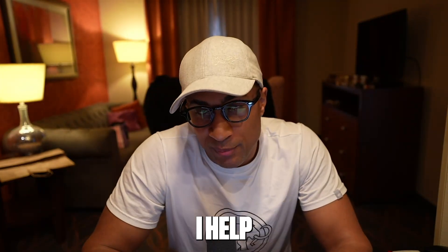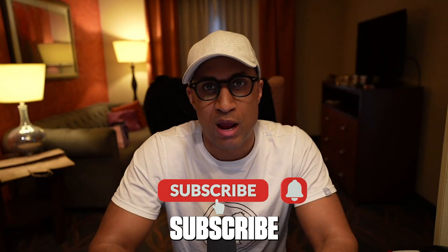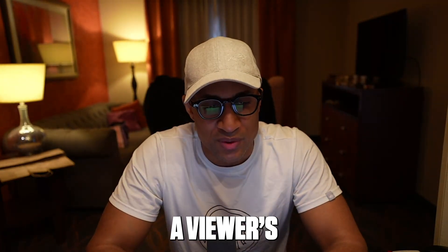Hey everybody, Josh here. Welcome back to the channel. I help people get jobs in IT and cybersecurity, so definitely subscribe if you're into that. And today's video, I'm going to be answering a viewer's comment.